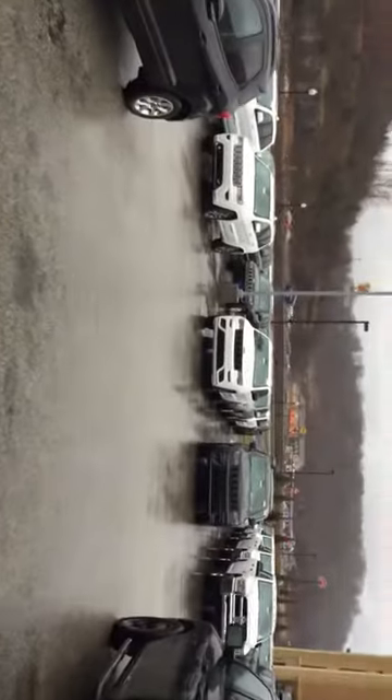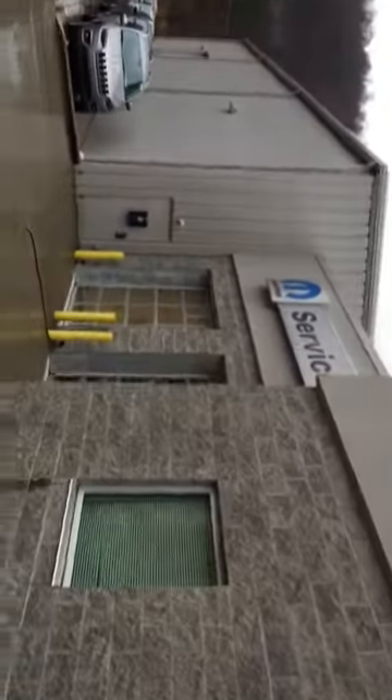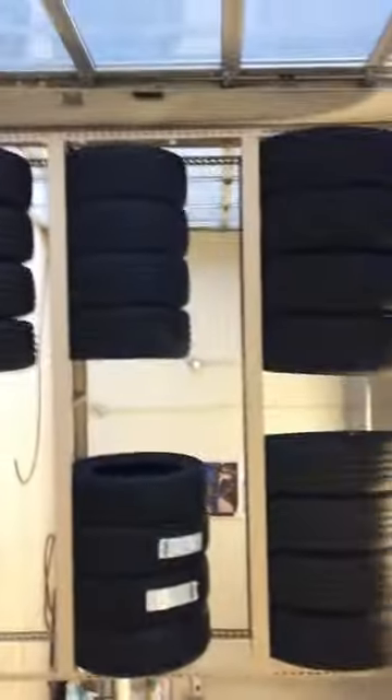I'm going to walk out the door here and show you — pull up to the side here and park your car, and then we'll walk around. As you can see, the service department side — we'll walk around and come in the small door here.